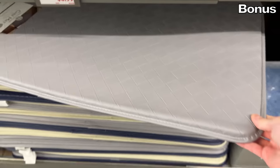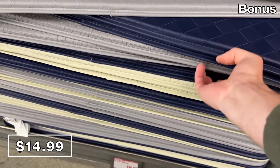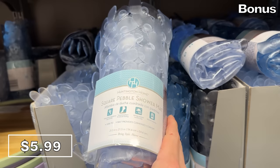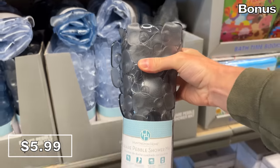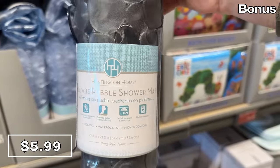We begin the bonus section with a 24-by-36-inch chef mat for $15. Sticking with mats — hashtag dad pun — the square pebble shower mat for $6 helps prevent slips and falls, can cushion your feet, and is machine washable.